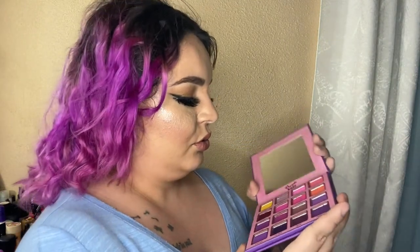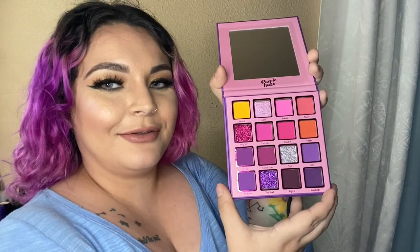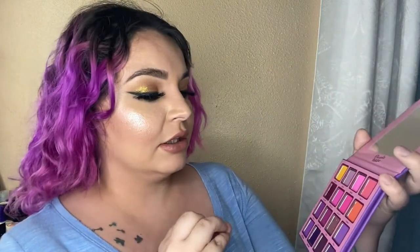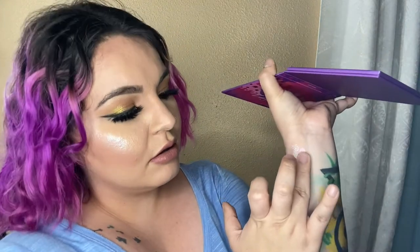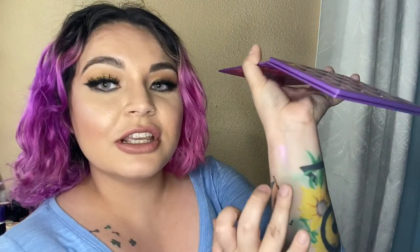The last palette is Purple Haze. Oh my gosh — these scream Barbie to me, just straight-up Barbie, because of all the beautiful pinks and purples. I love the little pop of orange and yellow because they go really well with these colors. Let me swatch Indica — oh my gosh, these are amazing to put on the lid or even on your cheek.